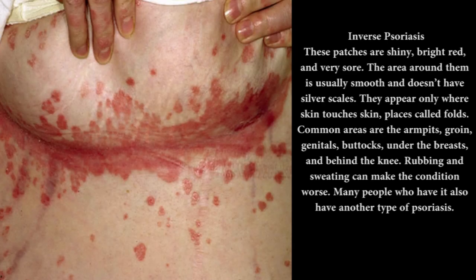Inverse psoriasis: these patches are shiny, bright red, and very sore. The area around them is usually smooth and doesn't have silver scales. They appear only where skin touches skin, places called folds. Common areas are the armpits, groin, genitals, buttocks, under the breasts, and behind the knee. Rubbing and sweating can make the condition worse.